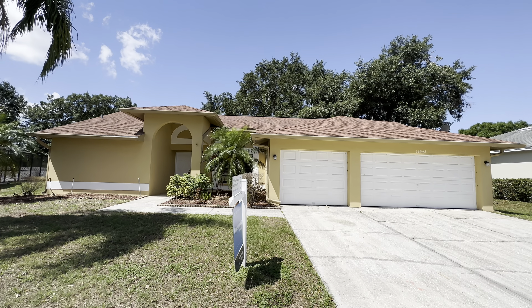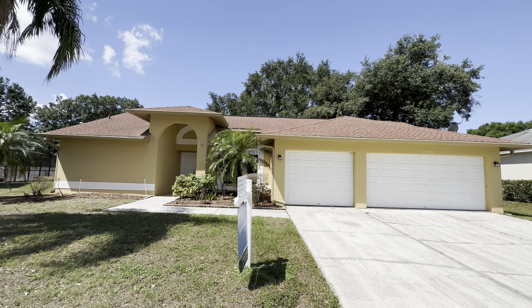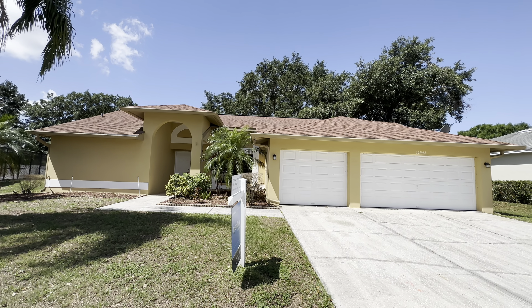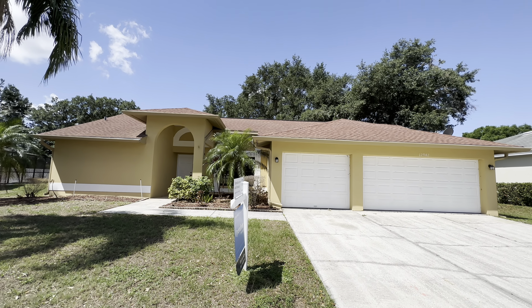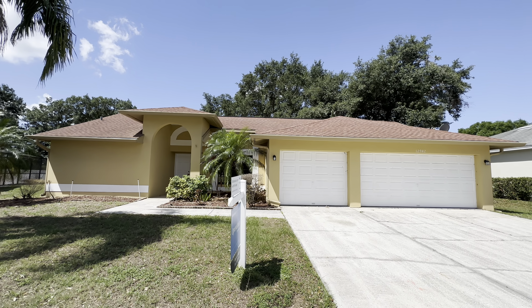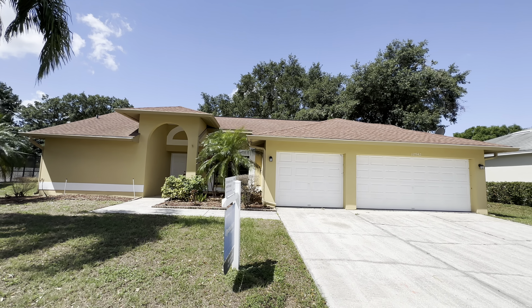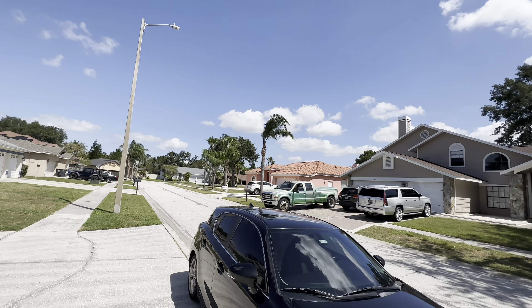This one is in the Clubhouse Estates at Summerfield community in Riverview. It is a four bedroom, three bath, three car garage, 2,331 square feet, built in 1990. Originally listed at $495,000 and has been reduced down to $436,000. There is a $472 per year HOA fee, no CDD fee, and the 2022 tax bill was $4,480 for the year. Let me pan around the neighborhood, show you what it looks like, then we will go inside and take a look.